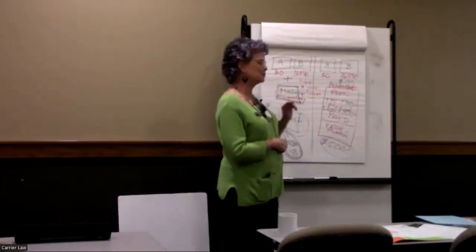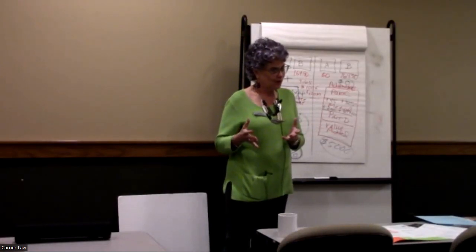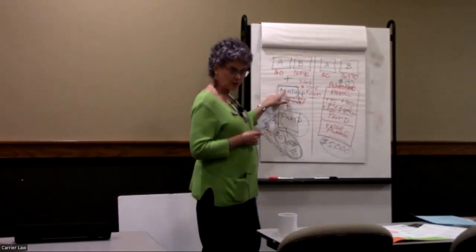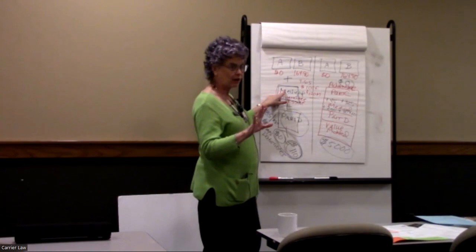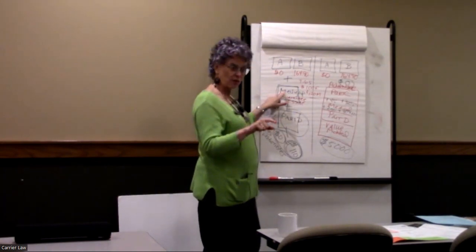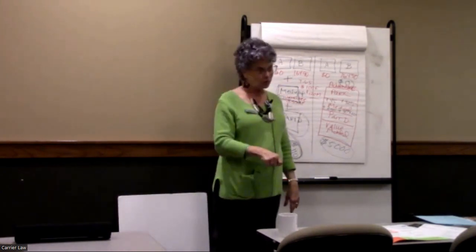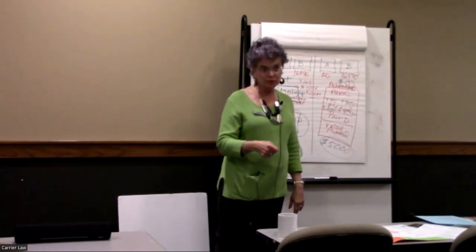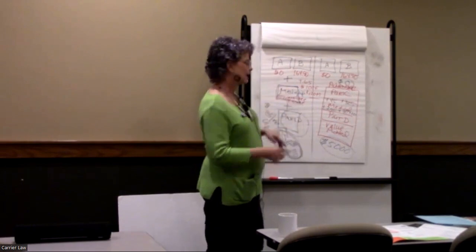Not understanding the enrollment periods is another common mistake. The annual election period must happen between October 15 and December 7. If you wait until after December 7 and your premium doubled, you're stuck with it. So we really encourage people to look at the material their carrier sends and decide whether to stay or go.